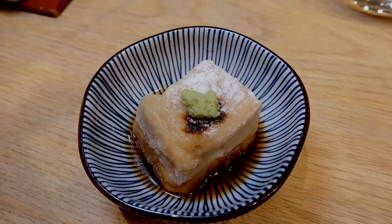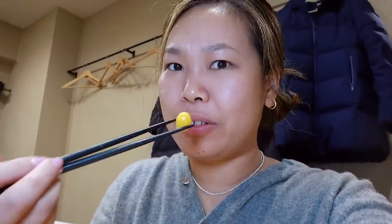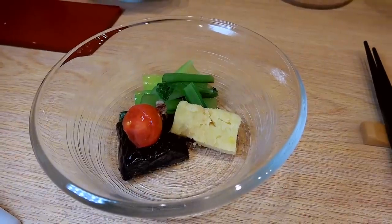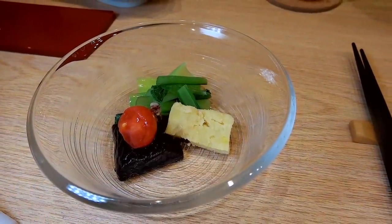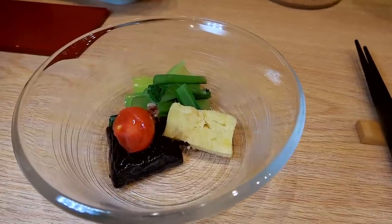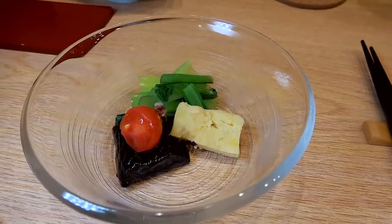I've just been served some sesame tofu with vegetables on the side — a root vegetable, maybe sweet potato or taro, some greens, a little cherry tomato, and some aubergine. Very cute presentation.